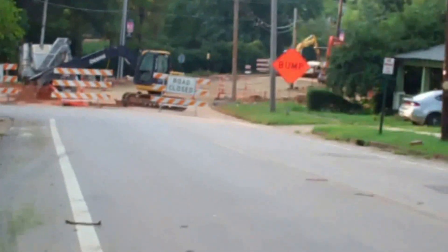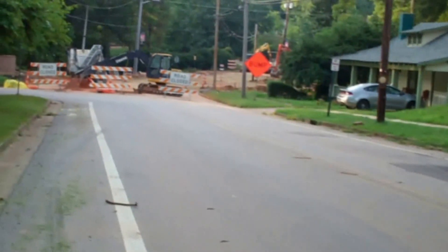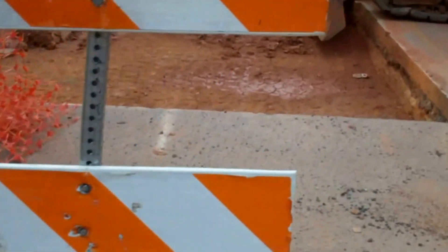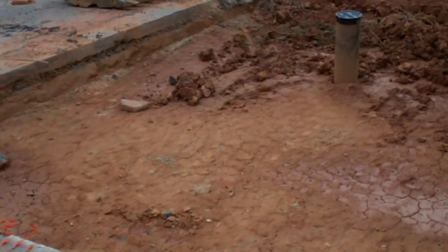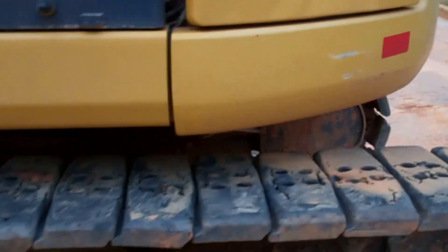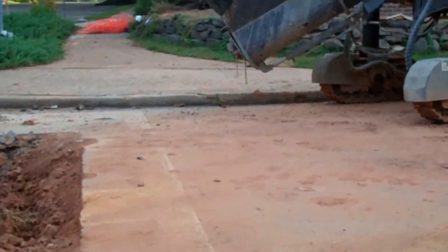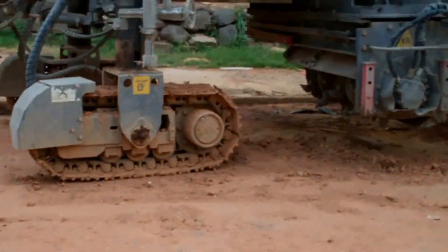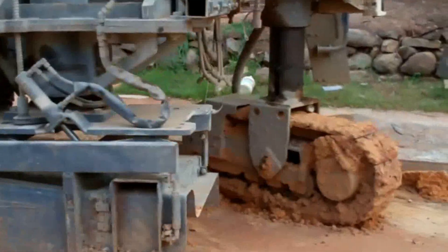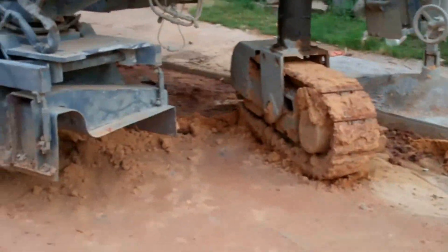Yep, another Sunday. Let's see how the progress is. Looks like the hole's filled in. There's a big water line. That's a fancy machine. Looks like that's stuck in the mud.